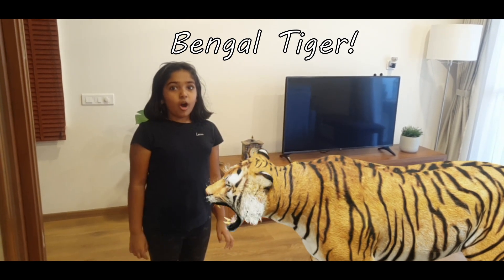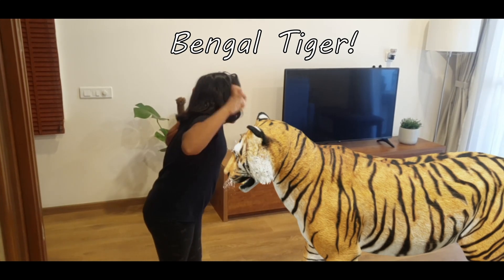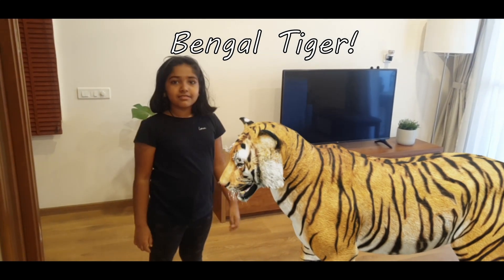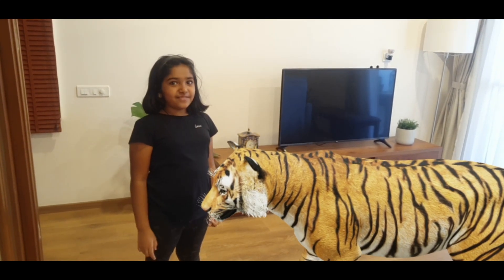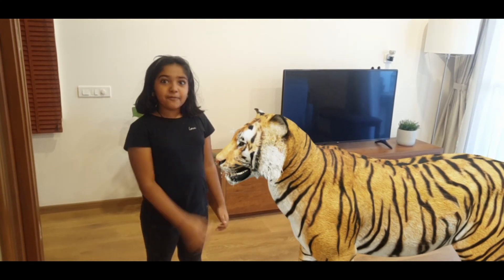This is called a Bengal Bengal. I can roll at it. As you can see it is very ferocious and I am a little scared of it, but I am going to ride on it.